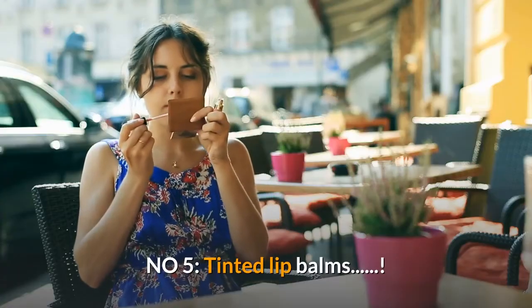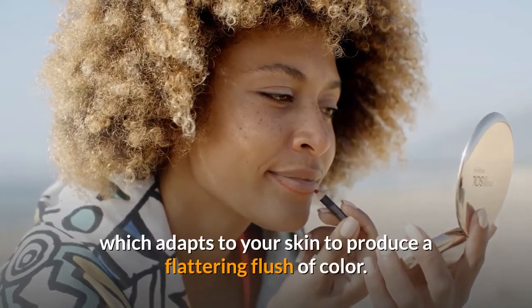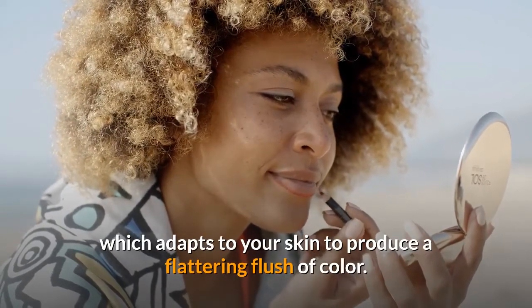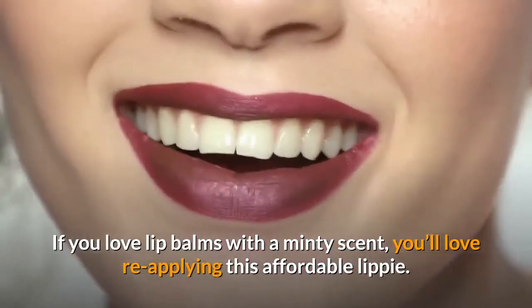Number five: tinted lip balms. Complete your no-makeup makeup look with this lip balm, which adapts to your skin to produce a flattering flush of color. If you love lip balms with a minty scent, you'll love reapplying this affordable lippy.